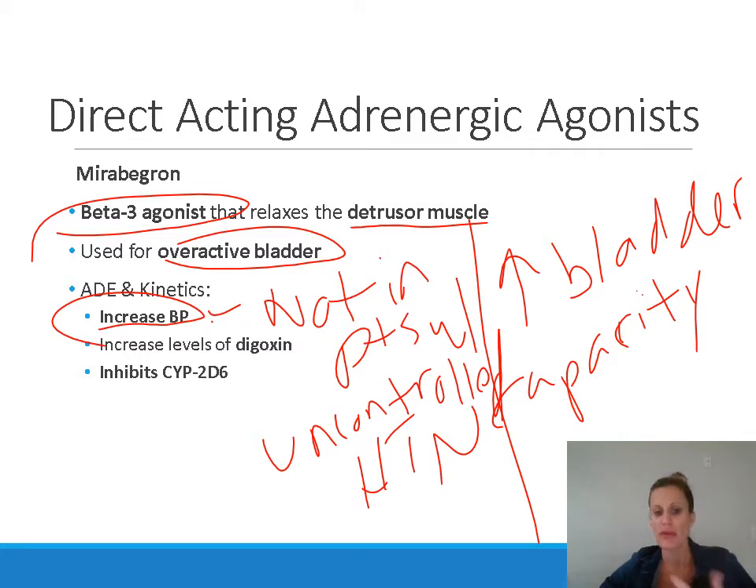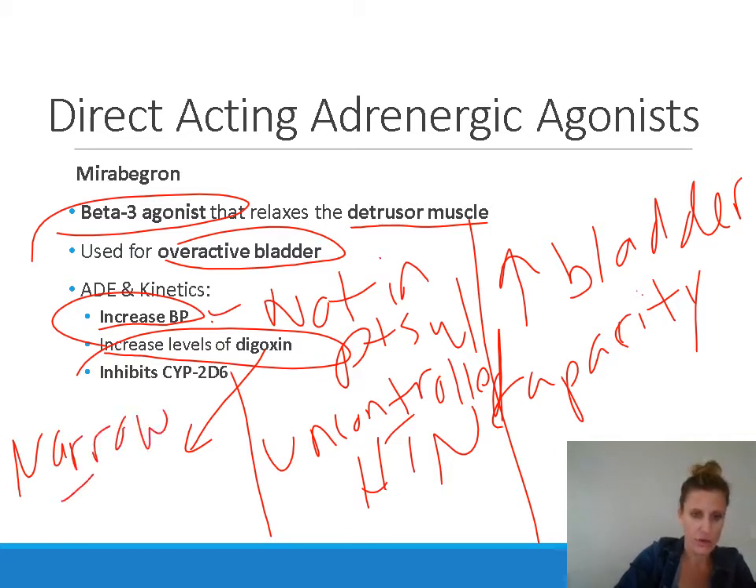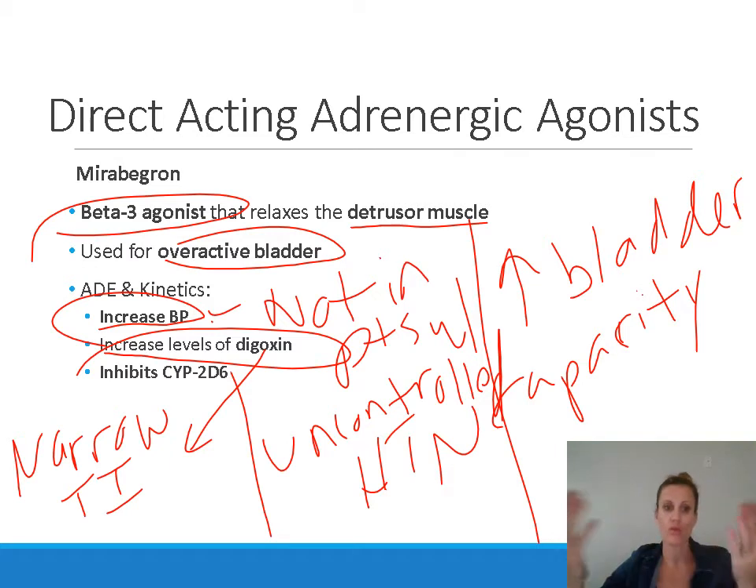There are important drug interactions with mirabegron. It results in increased levels of digoxin. Digoxin is a narrow therapeutic index drug, meaning there's not a large difference between its therapeutic and toxic concentrations — doses used therapeutically are very close to toxic doses, so any small change in digoxin concentration can result in toxicity. When mirabegron is started in a patient already on digoxin, digoxin levels increase and must be very closely monitored. You need to obtain digoxin levels and potentially decrease the digoxin dose.